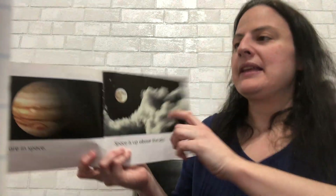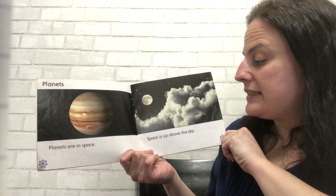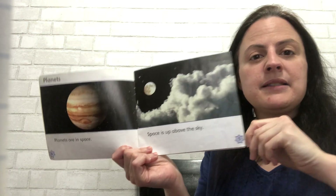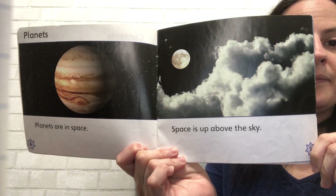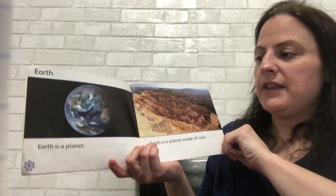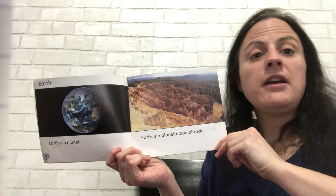So we'll turn the page and we will begin. It says planets. Planets are in space. Space is up above the sky, all the way above the clouds. Outside of Earth is space. Earth is a planet.